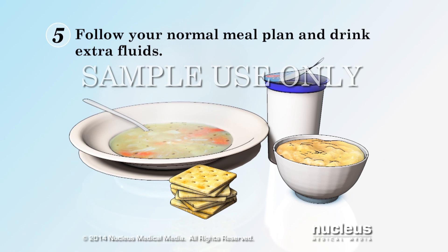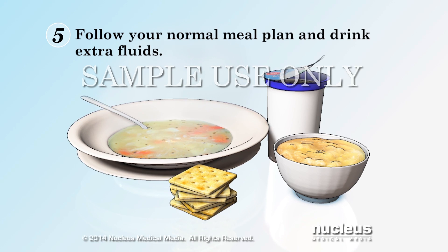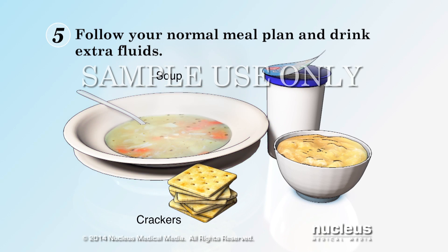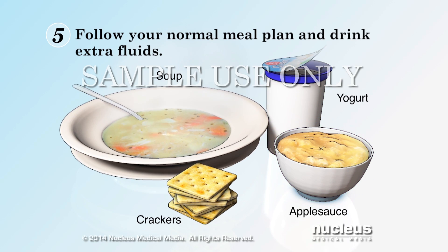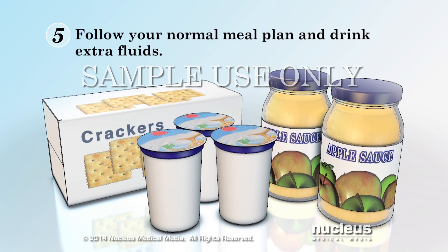If you have trouble eating solid food, try taking in your normal number of calories by eating easy-on-the-stomach foods such as crackers, soup, yogurt, and applesauce. Keep a small stock of these foods on hand to prepare for sick days.